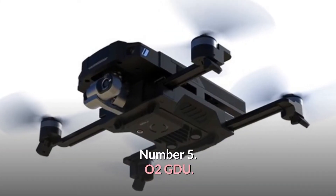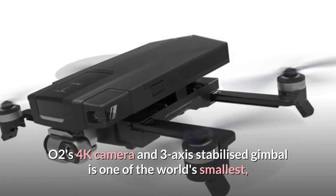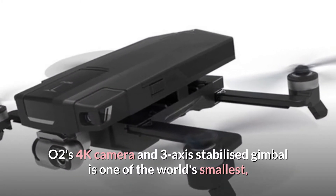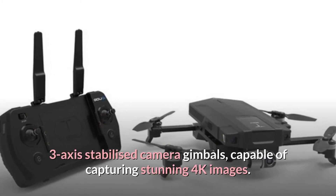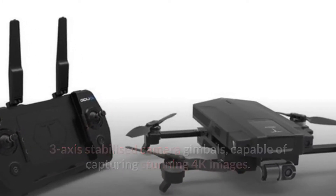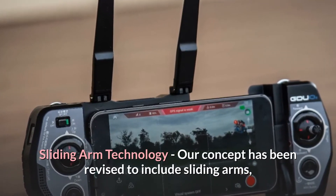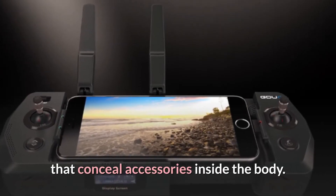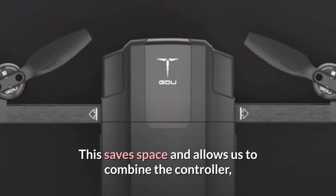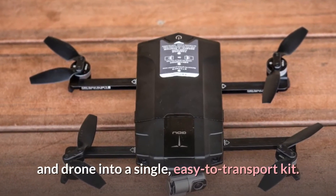Number 5: O2 GDU. O2's 4K camera and 3-axis stabilized gimbal is one of the world's smallest 3-axis stabilized camera gimbals, capable of capturing stunning 4K images. Our concept has been revised to include sliding arms that conceal accessories inside the body. This saves space and allows us to combine the controller and drone into a single, easy-to-transport kit.